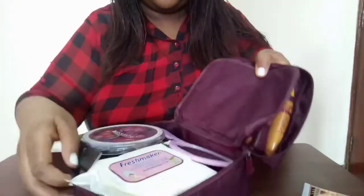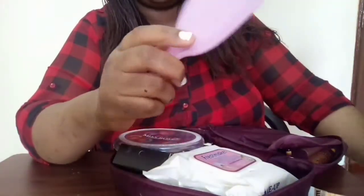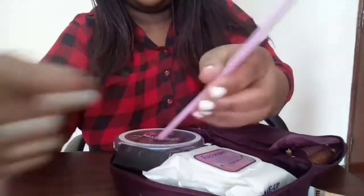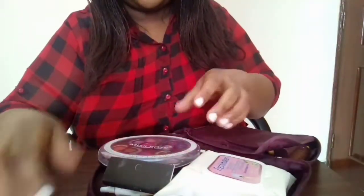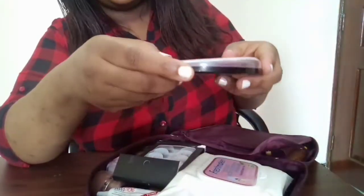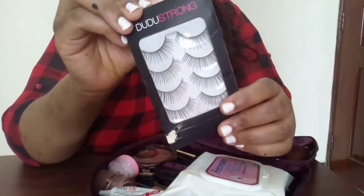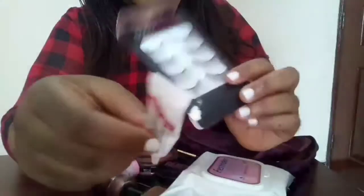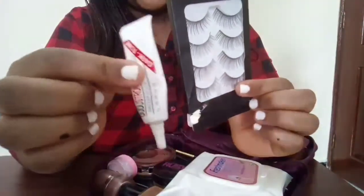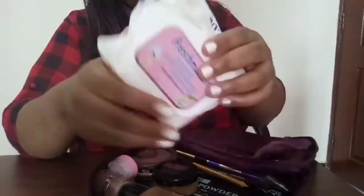Flipping over to the main section, I have this small hand mirror — it's always good to have it with you. I have my 30-color eyeshadow palette, which will go with any outfit you want. I also brought my fake eyelashes because when you want to just look wow, you can put your lashes on. I have eyelash glue as well.